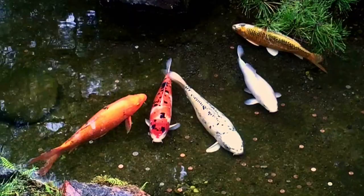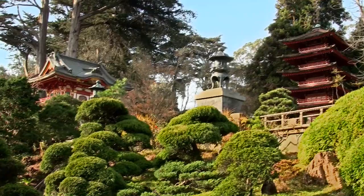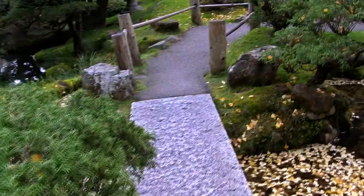Now looking at the background here you might think I was in Kyoto, but I'm not. I'm right here in Golden Gate Park at the Japanese Tea Garden in San Francisco. This is a spot that while not exactly a secret, is not on most top 10 lists for the city — but maybe it should be. It's absolutely gorgeous here.